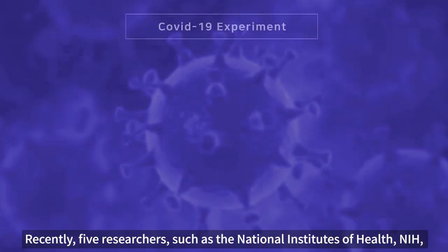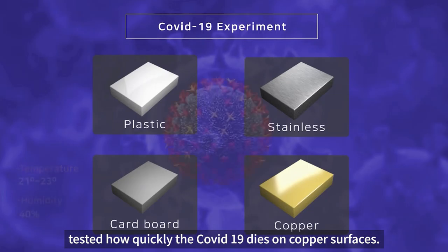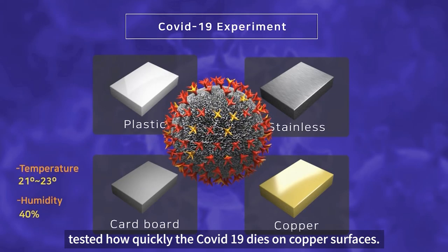Antimicrobial copper — the special element added to Movica Barrier. Antimicrobial copper is a strong antibacterial material that can kill various germs and viruses.